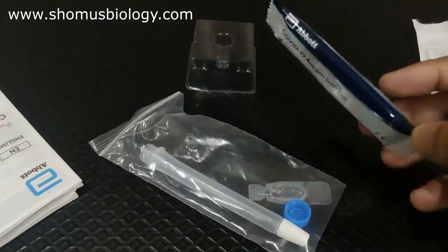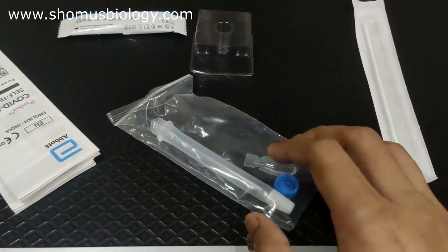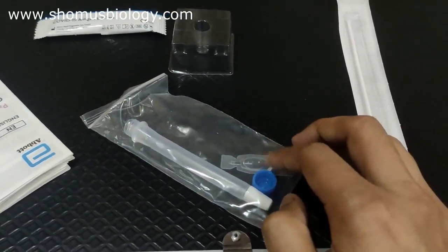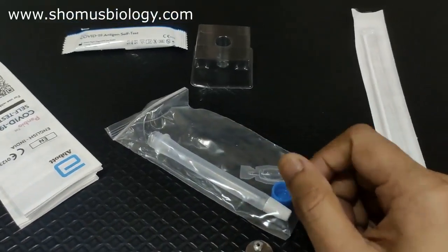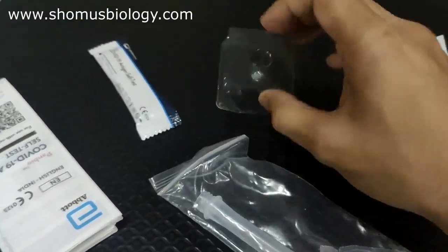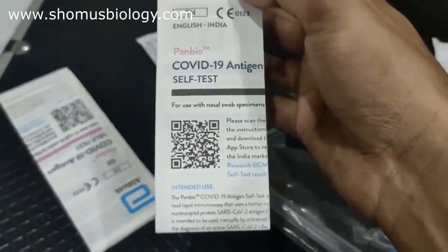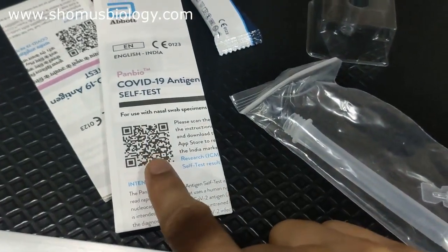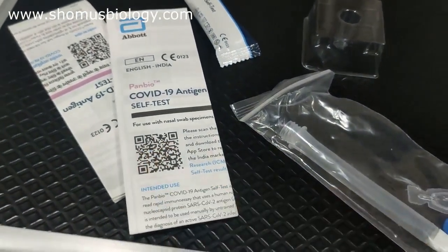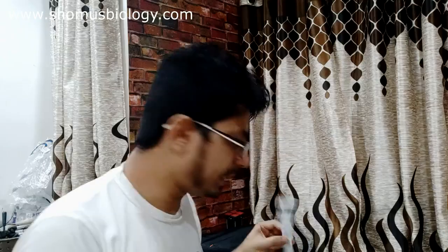The kit itself and these are all the components. The process is the same: take the nozzle swab, put it inside the tube, add some drops of buffer, mix it for some time, then put two drops into the test cassette. To hold the cassette we have a holder. Everything is written clearly here. This is also an app-based process — scanning the QR code opens the app so you can generate a report.